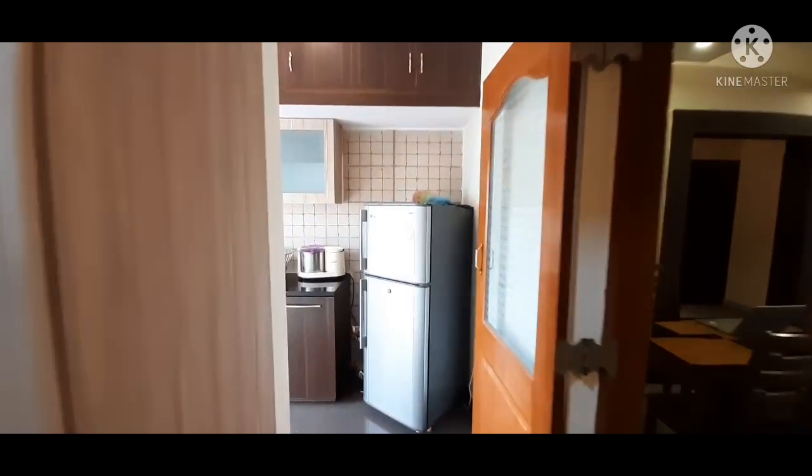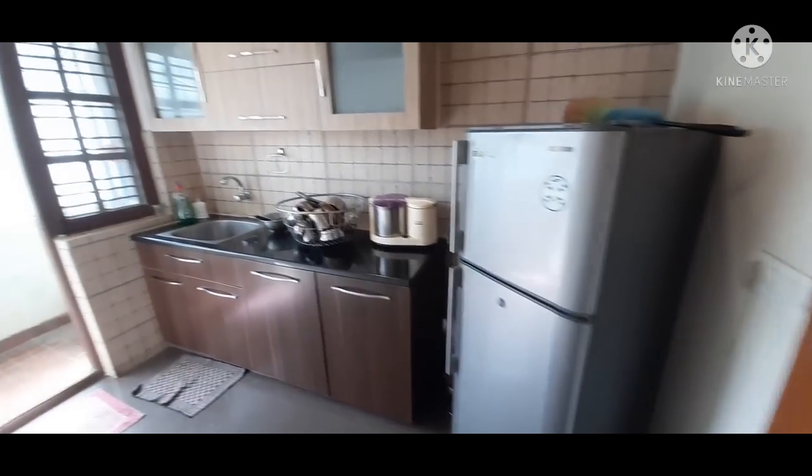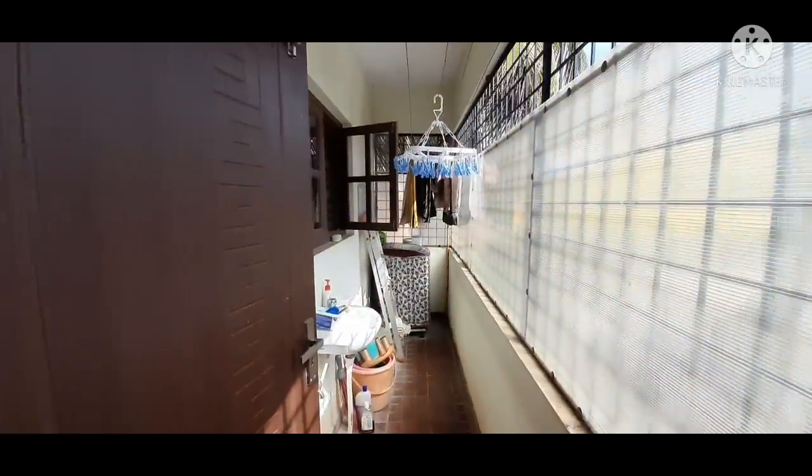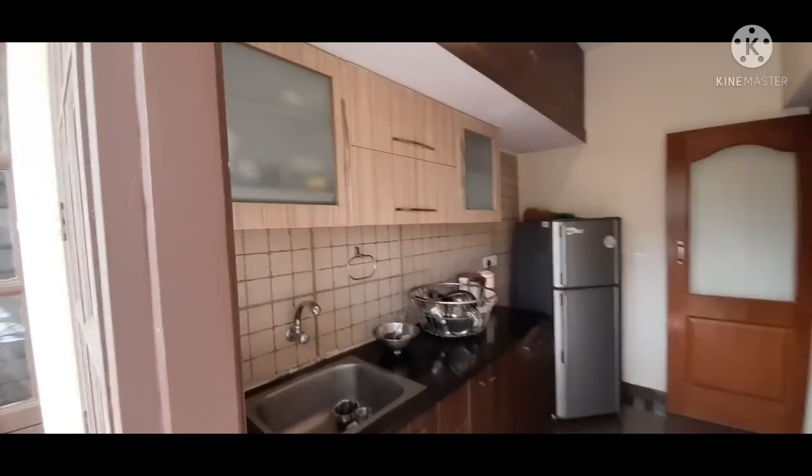This is the 8 by 10 dry kitchen and the wet kitchen is just next to it, which is really nice. The whole kitchen itself has nice, complete space.